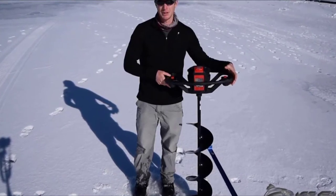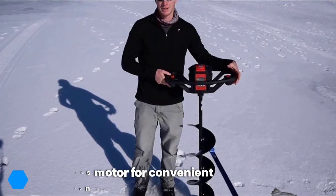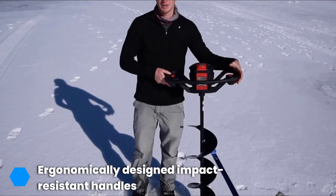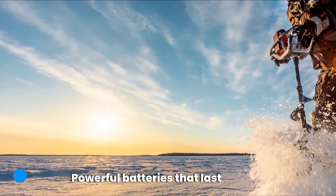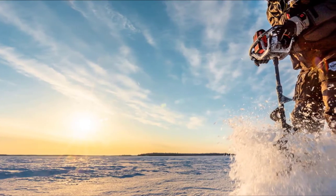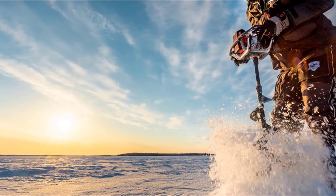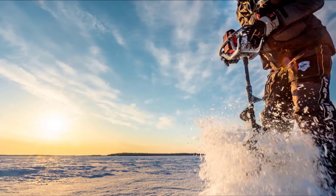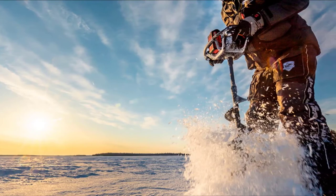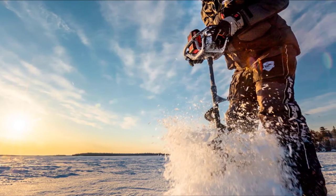The Strike Master features a planetary gear system for seamless performance and added durability. The battery is a 40-volt 5-amp-hour lithium-ion one that delivers peak performance over a longer period. The blades are made with high-quality stainless steel, which gives them the ability to cut through ice with as little force as possible. The auger also features forward and reverse control to heighten the drilling experience and dispel slush from the hole efficiently.